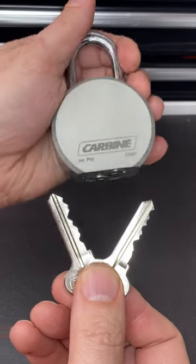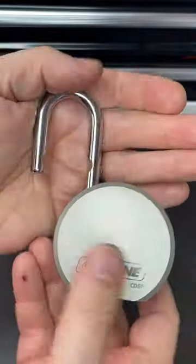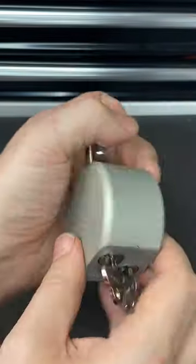This carbine padlock is really unusual. It has two completely different keys for two separate keyways on the bottom of the padlock, operating, of course, the same shackle.